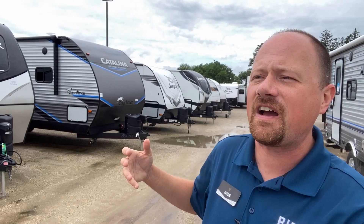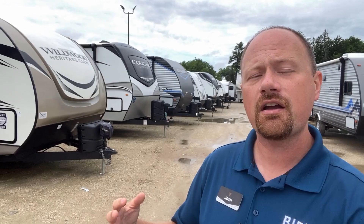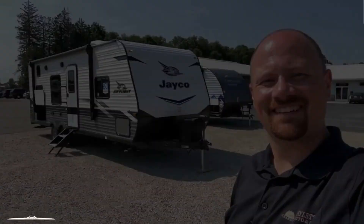Hey everybody, Josh the RV Nerd here at Bicious RV. Today we're going to be taking a look at five of my personal favorite bunkhouses that I got to see over this past year, stomping around our different sister stores in all kinds of different weather conditions. Sometimes it's because the RV is extremely functional, sometimes because I can see my family using it, and sometimes because it just has a wacky or different feature. We're going to see a lot of information in a very quick series of formats today — an introduction to a handful of different models. If you see something you'd like to learn more about, take a look at the links in the video description. I have a full long-form video on every single one of these. Let's get started.